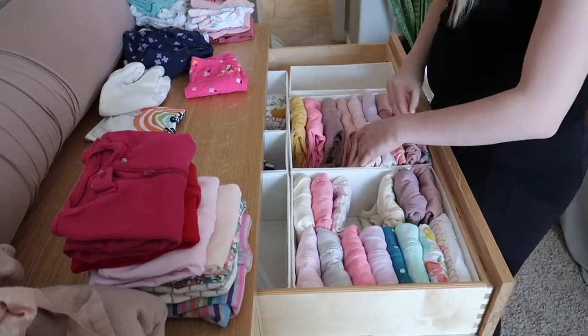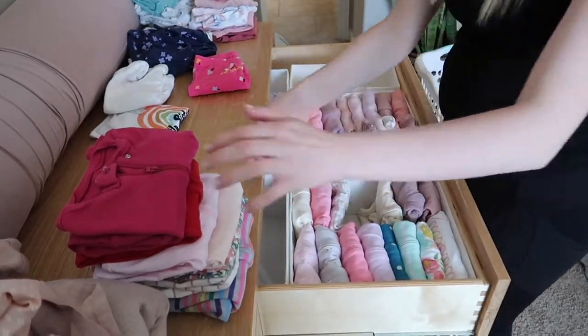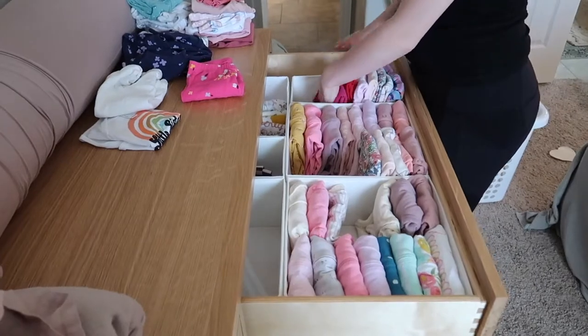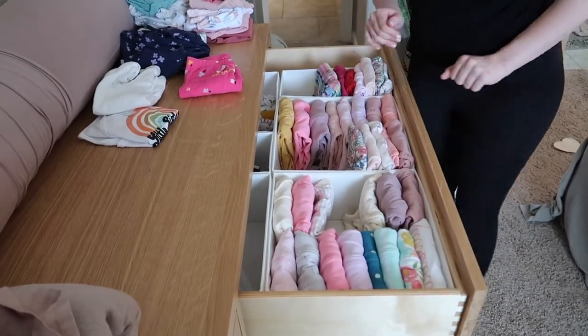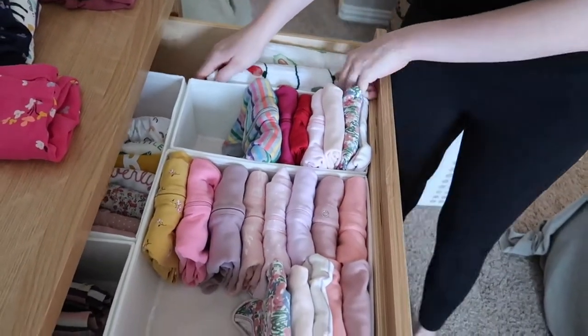I know it seems like she has a lot of stuff for a newborn, but in reality she's organizing these drawers for zero to nine months. Sadly, she's already pulling out the newborn clothes to store away, because Waverly has already outgrown them.